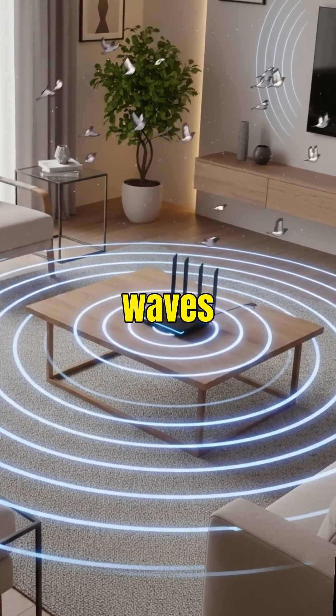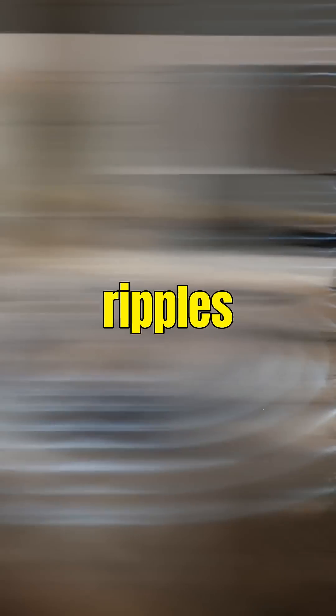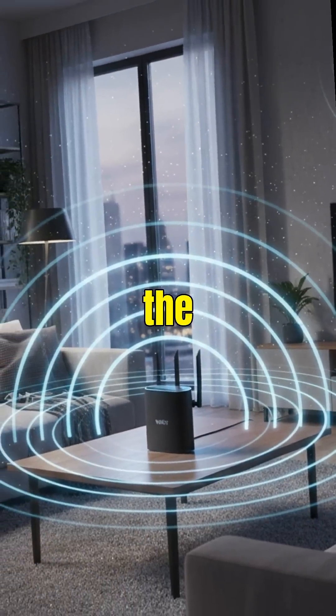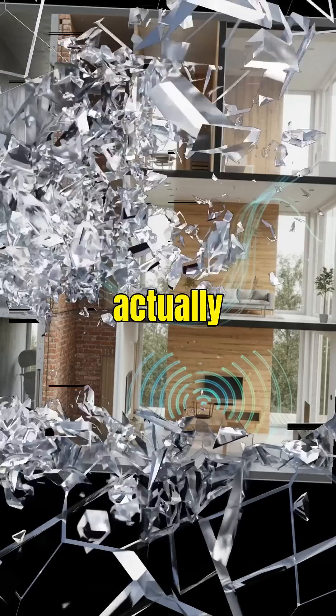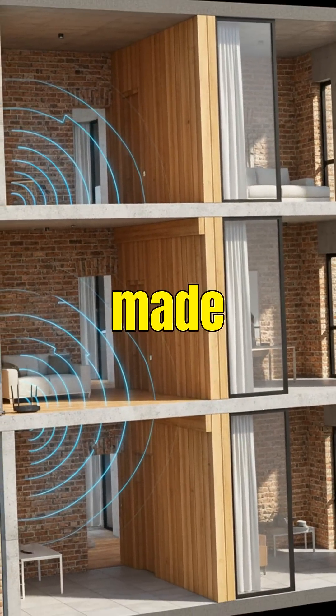Your router sends these waves out in every direction at the speed of light, filling your rooms like ripples in a pond. When Wi-Fi hits the walls in your house, the waves don't stop — they actually get absorbed, reflected, or bent depending on what the wall is made of.